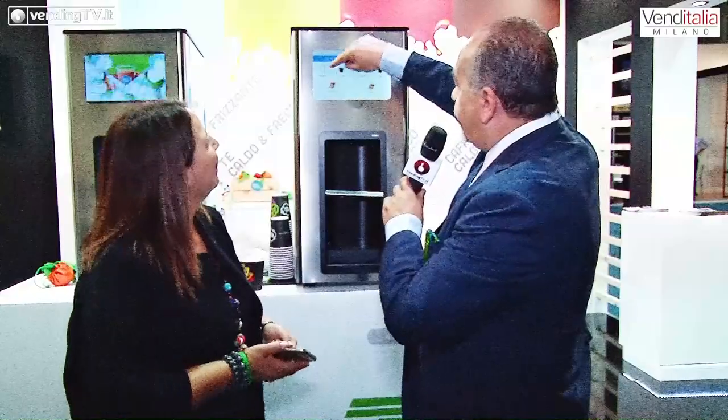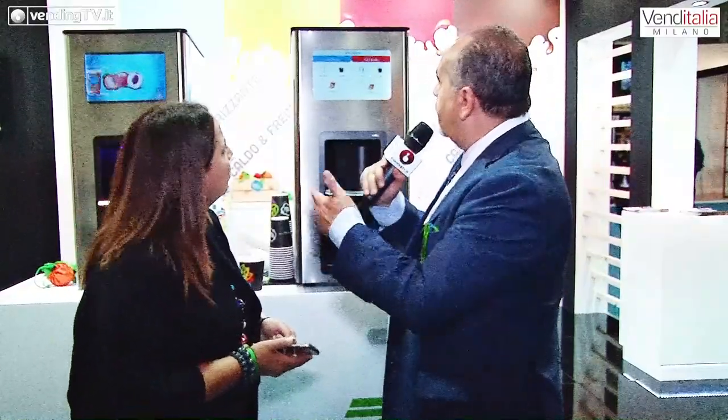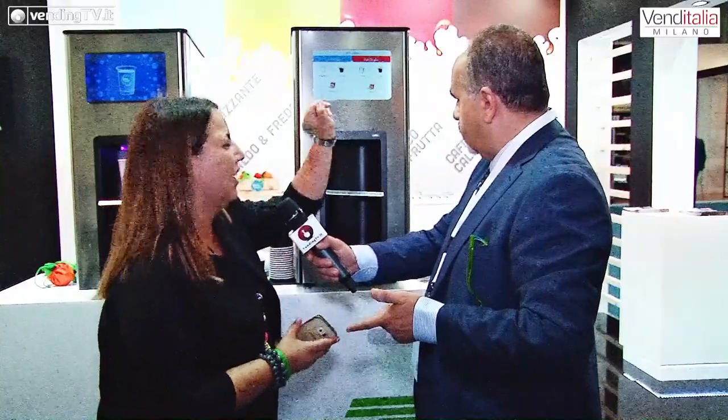Vediamo nel frattempo tutte le altre selezioni ottenibili attraverso questa macchina. L'acqua fredda, il caffè freddo, il tè freddo alla pesca. Stessa cosa per il caldo: acqua calda, caffè caldo, tè caldo alla pesca. Accanto c'è un'altra macchina.